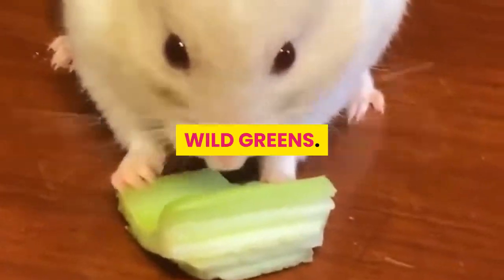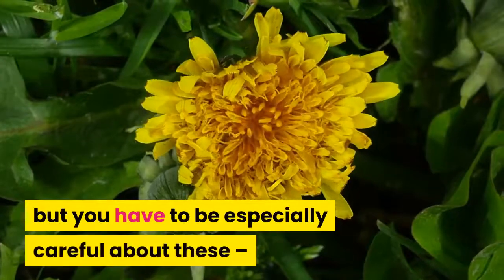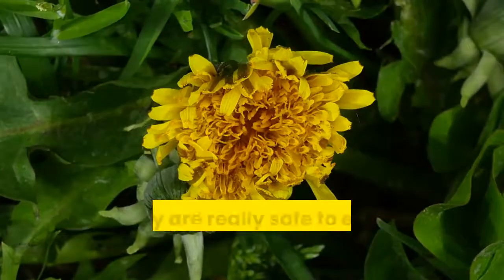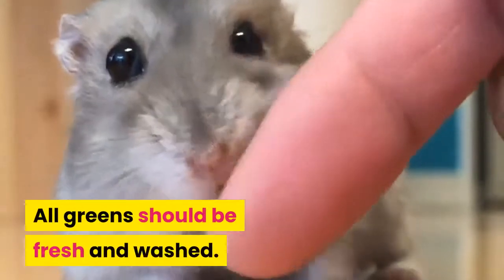Wild Greens. Hamsters really enjoy dandelions and groundsel, but you have to be especially careful about these — picked by the roadside they could have been sprayed or covered with car fumes, so unless you can be certain that they are really safe to eat, don't give them to your hamster. All greens should be fresh and washed.